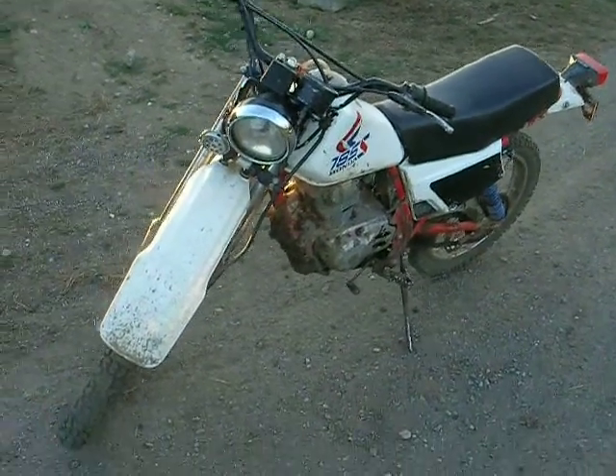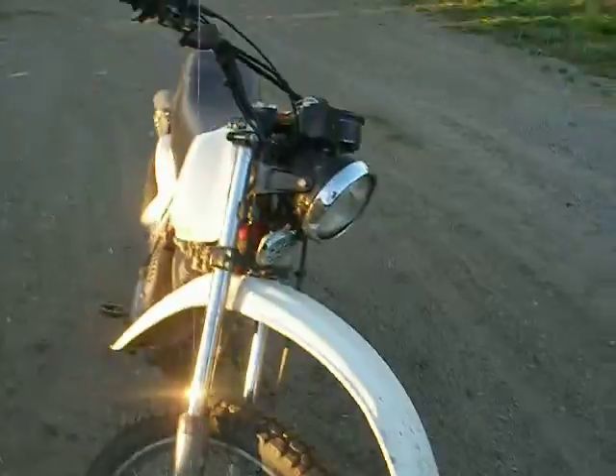1987 Honda XL185S, got it for free, works good. Free Craftsman 42 inch lawn sweeper, works great.